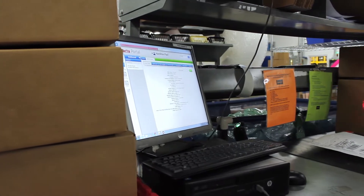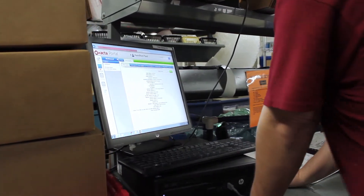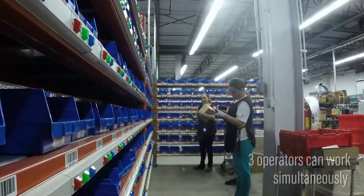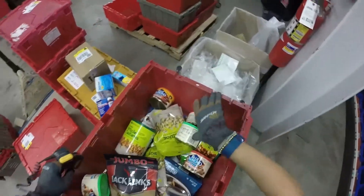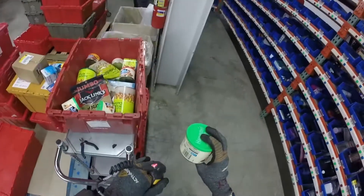Xacta software tracks orders and finds commonality among goods, allowing the PutWall to optimize your order fulfillment process. Goods required to fulfill the orders are picked in batches and delivered to the PutWall for processing.